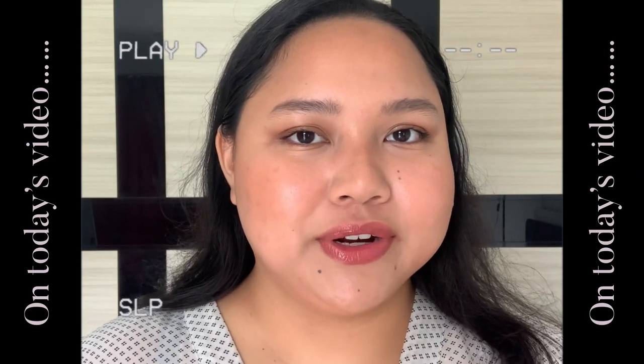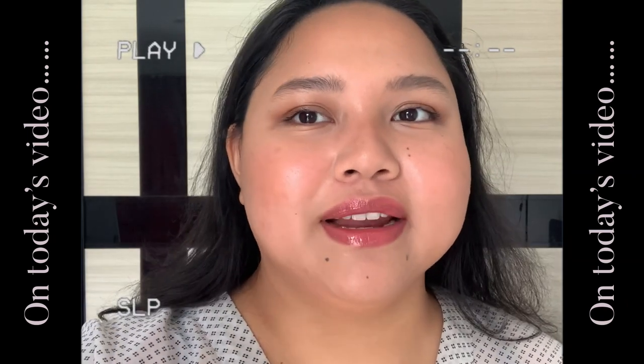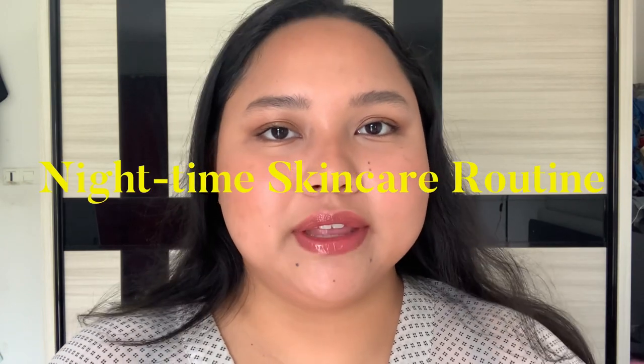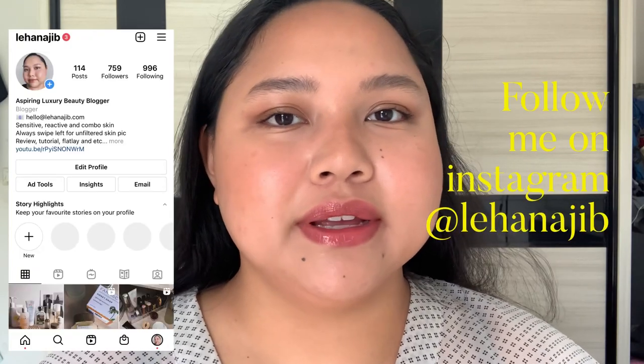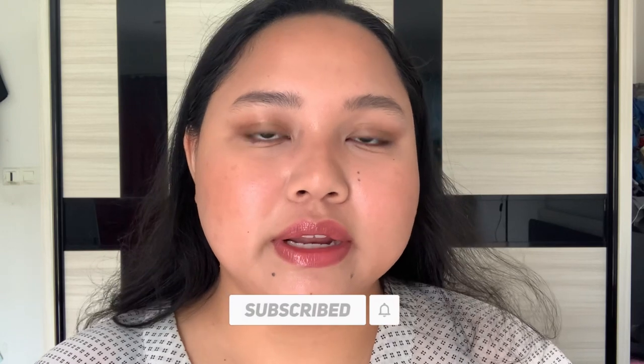Hello everyone, today I am going to walk you through my nighttime skincare routine. I keep my routine fairly simple at the moment because I am still recovering from my massive breakout. Occasionally I still get a few pimples on my face, as you can see today. Generally, I am focusing more on hydrating the skin, but this routine also includes products with exfoliating and brightening ingredients.